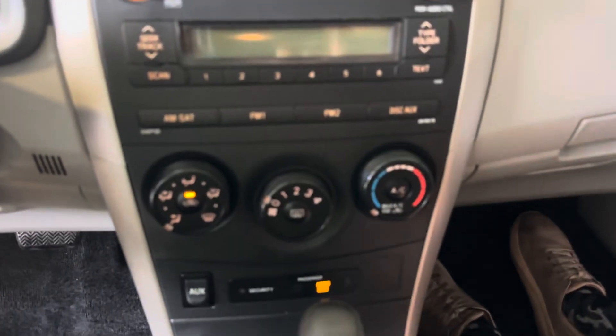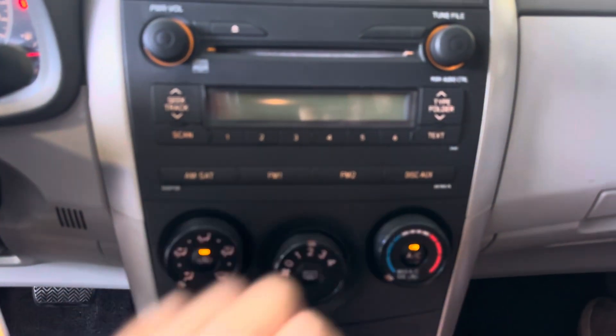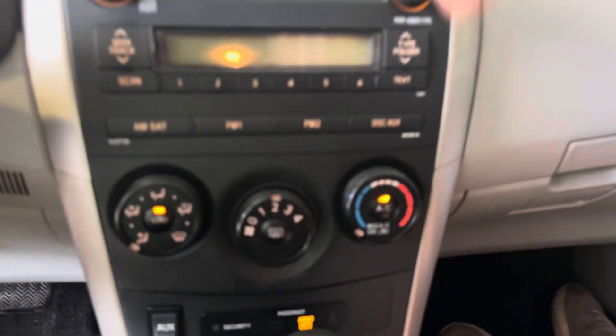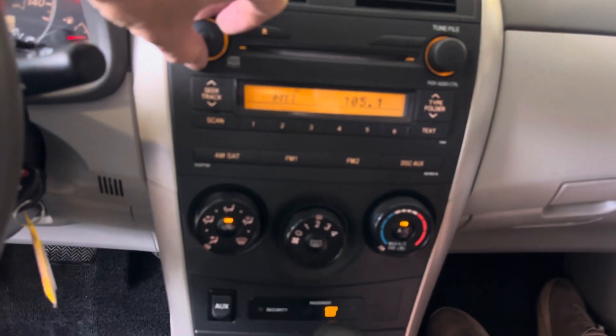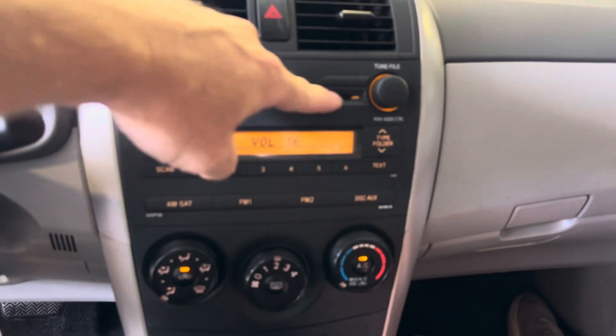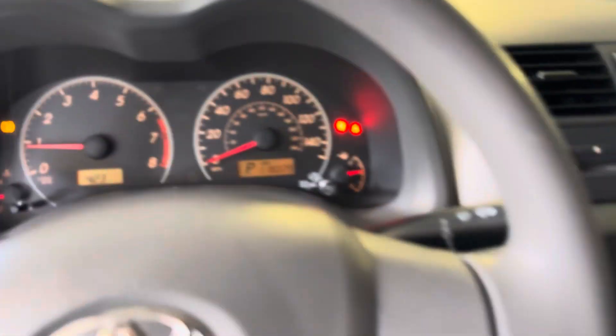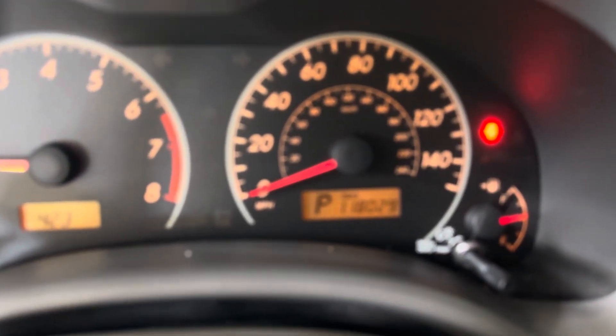This car is great for getting you where you need to go. Air conditioning is perfect — it is blowing ice cubes right now. You've got a CD player. Bust those CDs out of your old collection and go on a road trip.